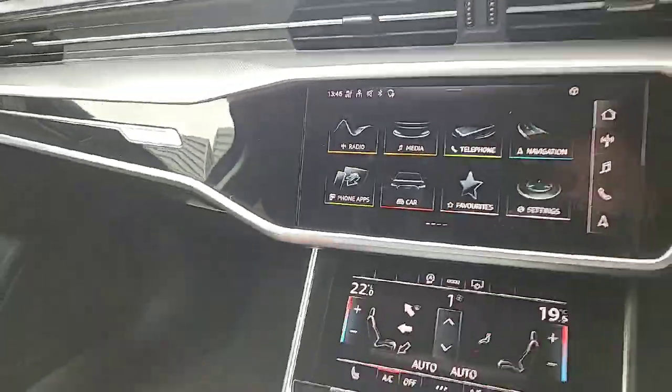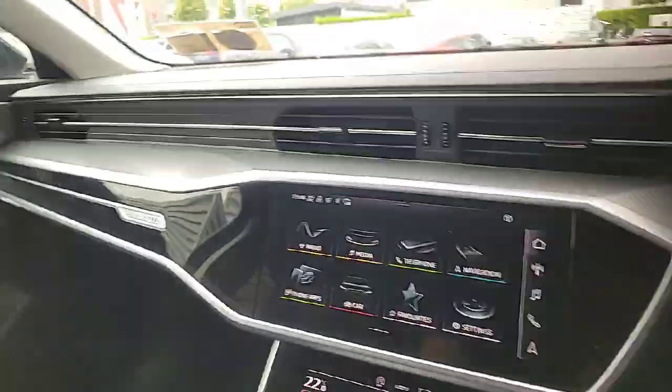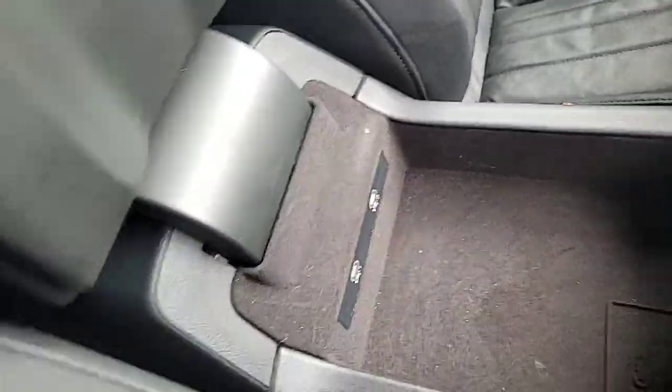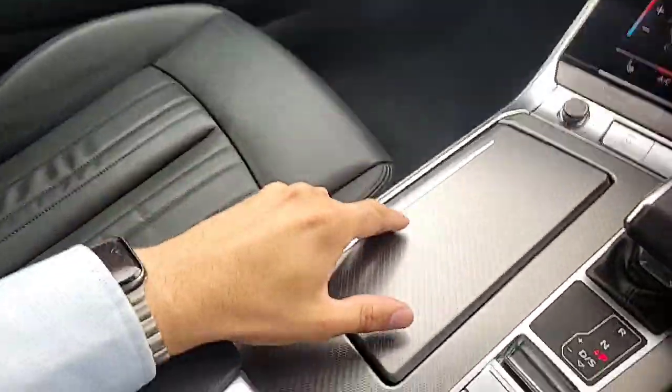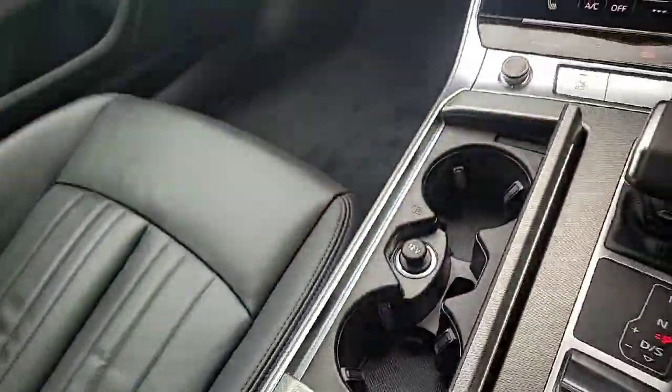This car is also equipped with Apple CarPlay and Android Auto with wireless connectivity, which is really handy. Over here you've got two USB Type-C ports to charge your devices, and you can open up here to access an extra power source as well as two cupholders.